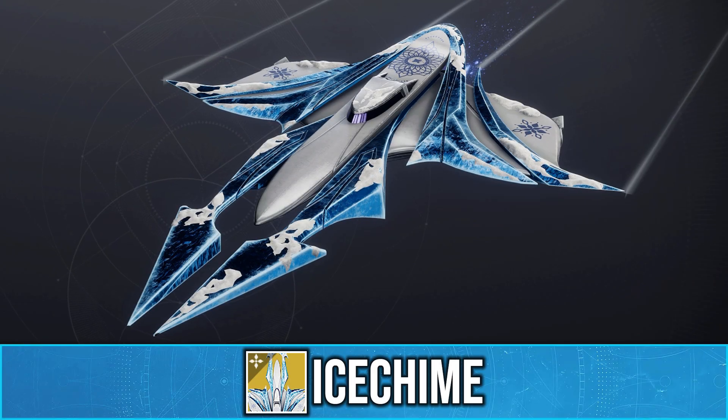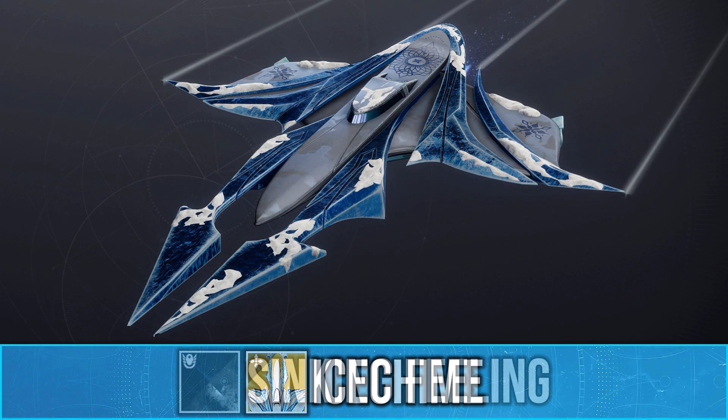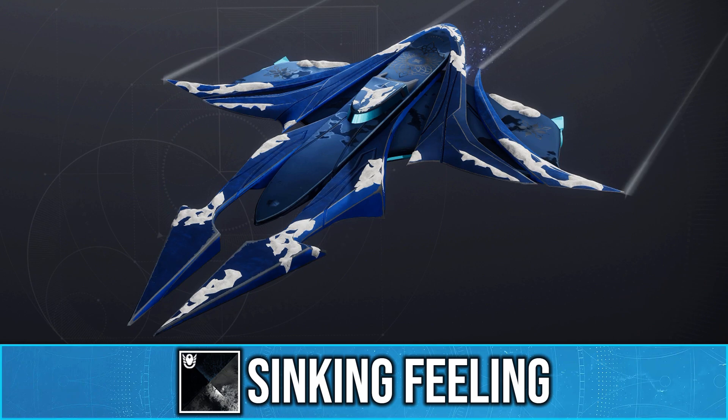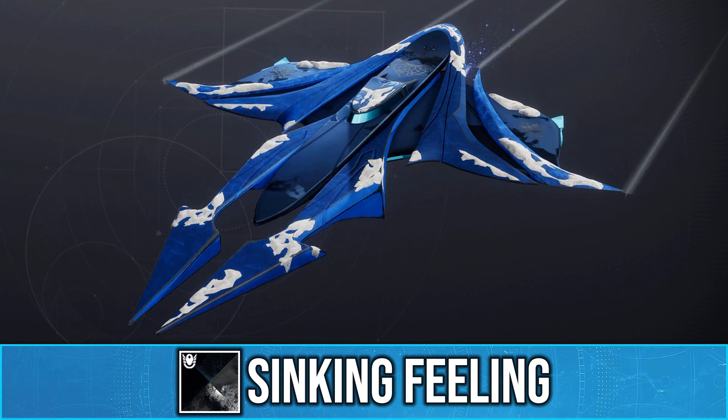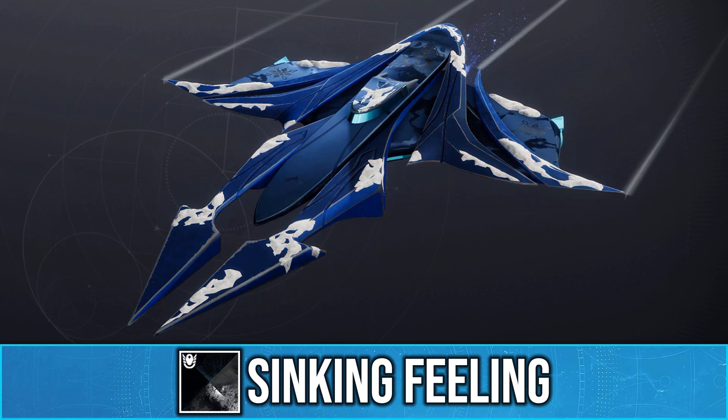I was checking out some of the new Dawning cosmetics and found something really unique with the new Icetime ship. When you apply a unique glow shader like Sinking Feeling, it will create this pulsating effect. This was unexpected because when you first look at the ship, the ice doesn't look like it would shade like a glow.